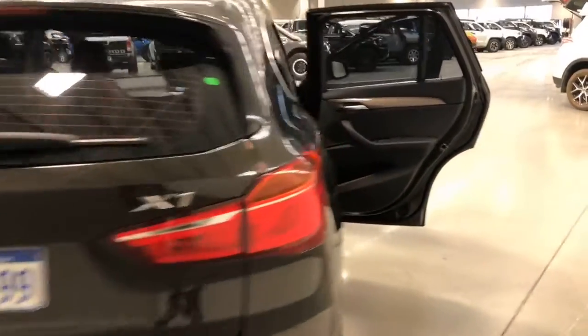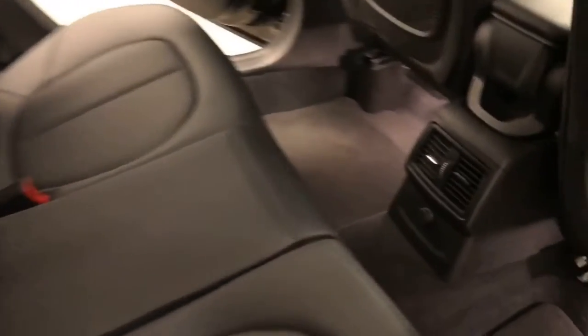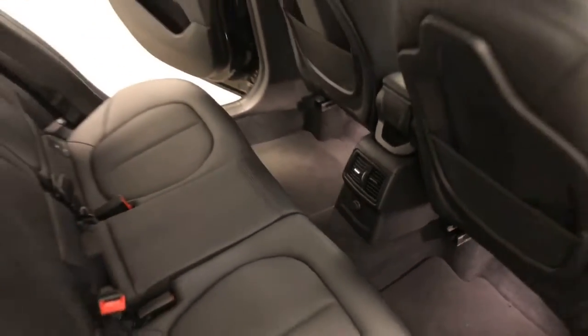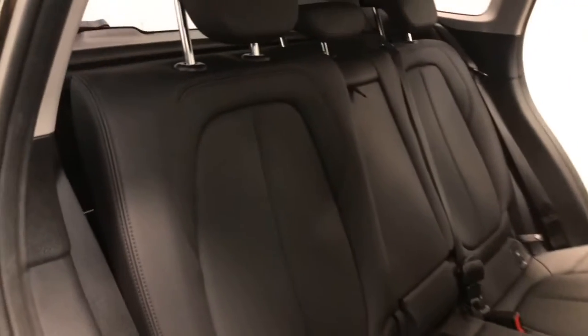The 2017 BMW X1 SDrive 18D has 183 millimeters of ground clearance, with a 1,800 kilogram braked and 750 kilogram unbraked towing capacity. It has a final gear ratio of 2.955.